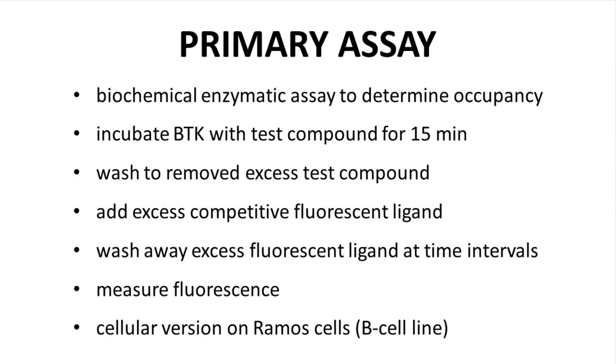Every drug program starts with an assay to measure activity of new compounds. The primary assay was a biochemical assay for BTK occupancy: expose BTK with a test compound, incubate for 15 minutes, then wash out the excess compound. At this point BTK should be covalently bound. You then add another ligand with a fluorescent label that competitively binds BTK. At certain time intervals, wash away the fluorescent ligand and measure the fluorescence of BTK. Low fluorescence indicates that BTK is still bound by the test compound and has not bound the fluorescent label. The scientists also developed a cellular version as a secondary assay.